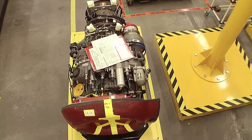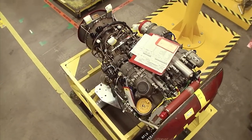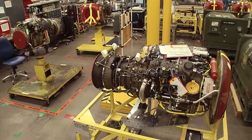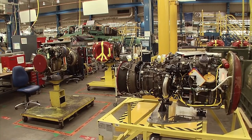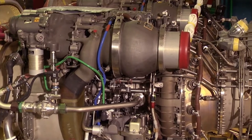To be that fast and that strong requires some serious thrust, and it comes from some serious jet engines. Built off-site by General Electric, the T700GE701C turboshaft engines produce a whopping 1,700 horsepower each.